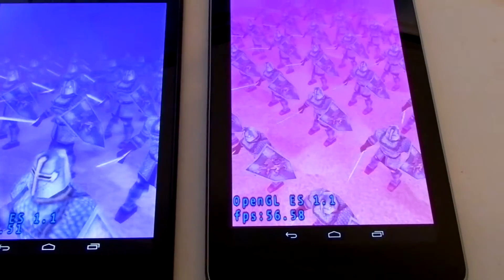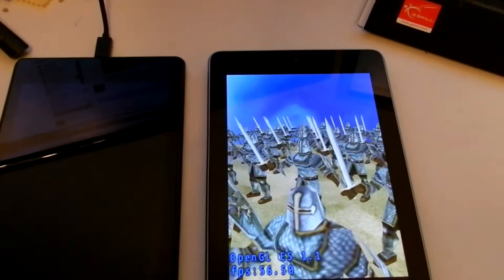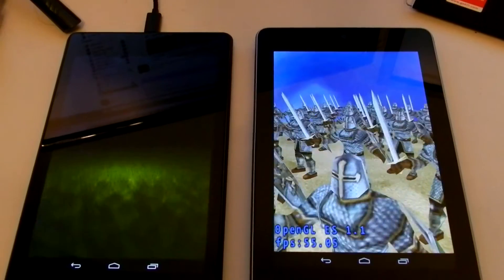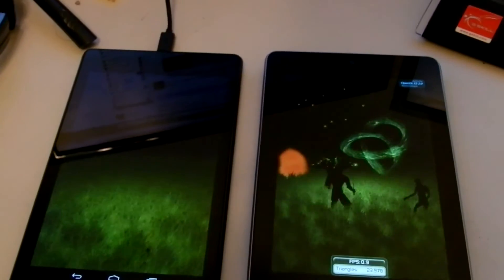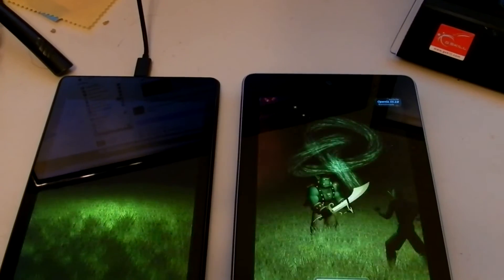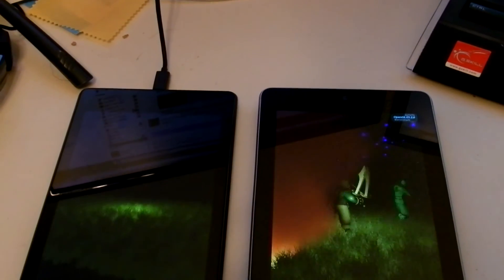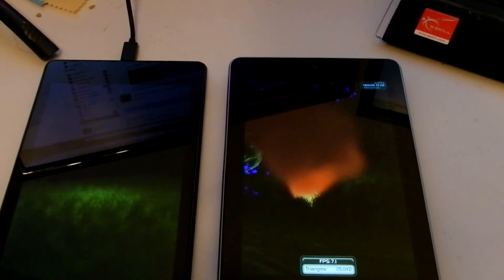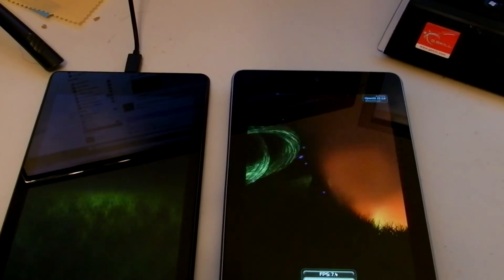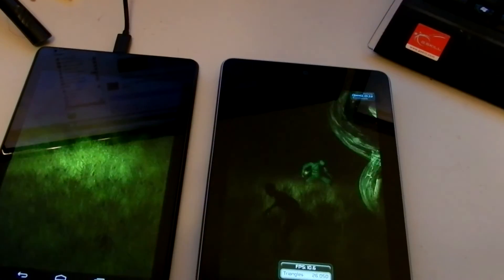You can tell that the color on here is different — it's not the same. This one is obviously ahead. The tests are a little bit different even though the benchmark program is the same. There is lag on this one — you will be able to see it. This one is silky smooth.